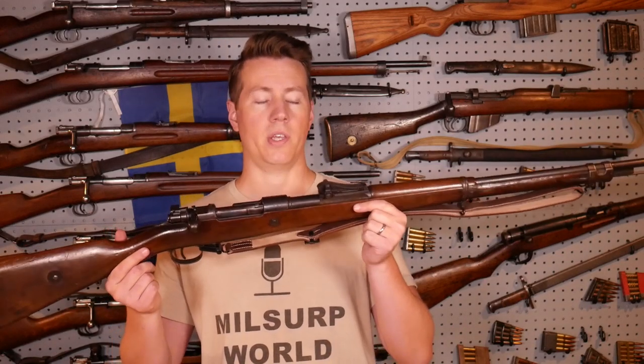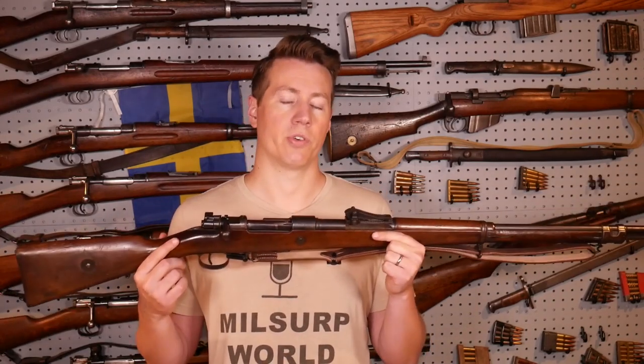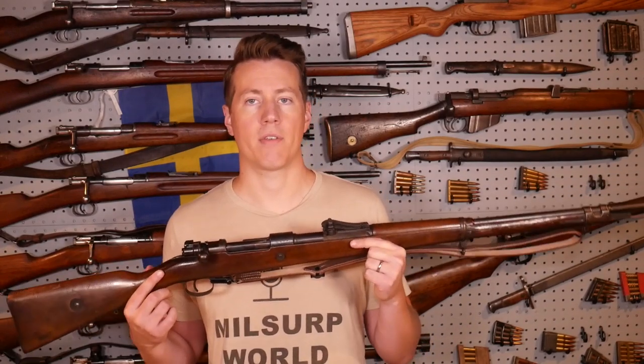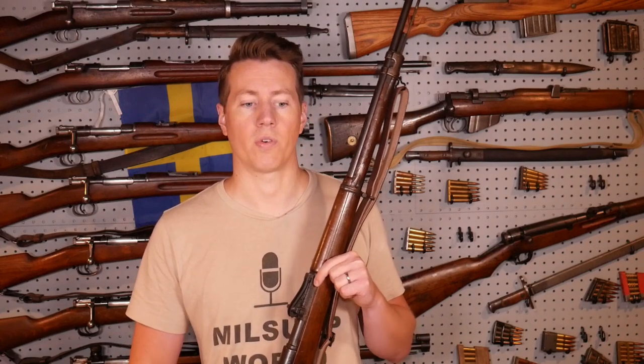Mauser rifle evolution didn't stop with the 1898 — there are many models that came after, but most of those, with few exceptions like the Yugo M48s, are exact copies of the 98 and are actually interchangeable with Mauser 98 parts. This was really the bolt design that everybody emulated in future Mauser designs. After 1898, Mausers coming out of other countries in the 1920s and 30s are largely straight-up copies of the 98 action — Belgium, Austria, and Czechoslovakia with the VZ24 rifles all adopted it. It's been the definitive Mauser action of the 20th century, and for good reason.